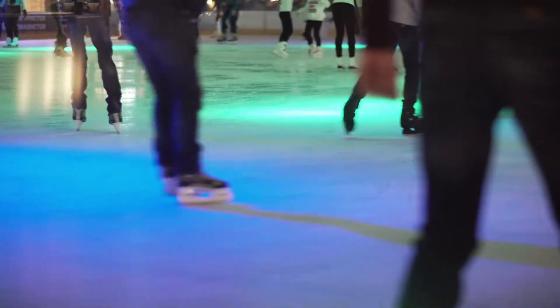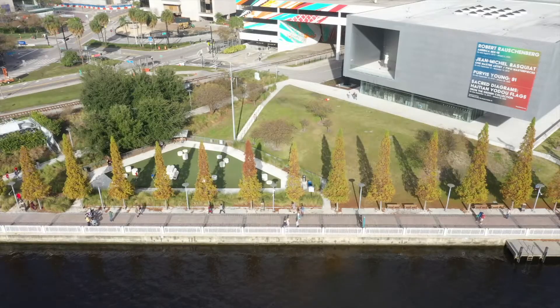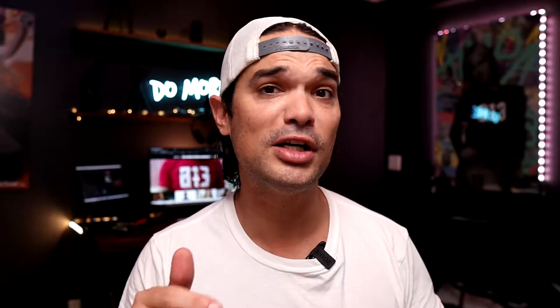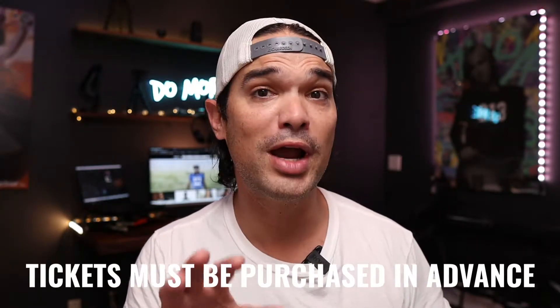Another cool thing is they have ice skating at the Winter Village. If you're looking for a place to ice skate, you can ice skate right there on Riverwalk. It's super cool and you've got views of the water while you're ice skating, but it does cost money. Winter Village itself is free, but the ice skating does cost money — that is $17 for about a half hour. You do have to buy tickets in advance online, because if you go there and try to get them, they might not let you ice skate if the time slot is already booked out.